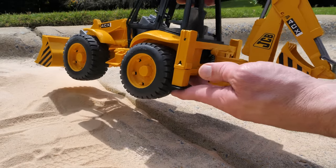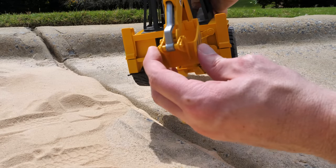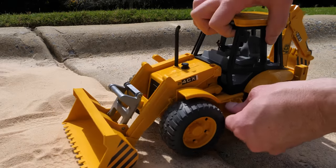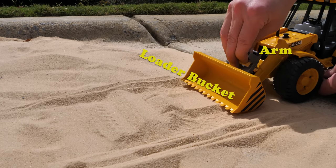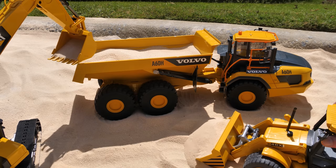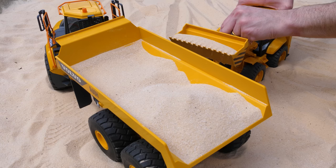This tractor has a backhoe that can slide left and right, and the backhoe has a bucket on the end, just like the excavator does. On the front of the tractor is a loader bucket attached to a loader bucket arm, and the tractor uses these to scoop large amounts of material. With our excavator and JCB tractor working together, we'll get this hauler filled in no time.